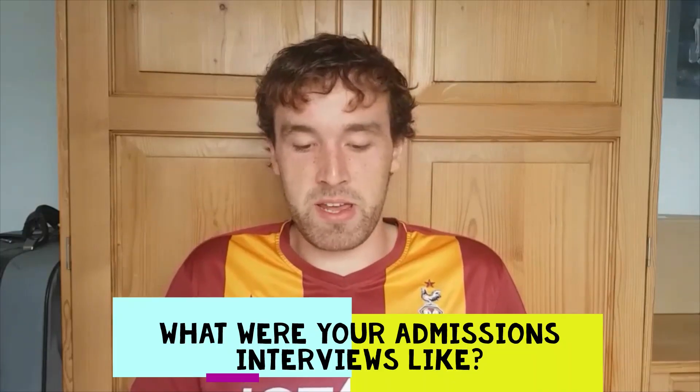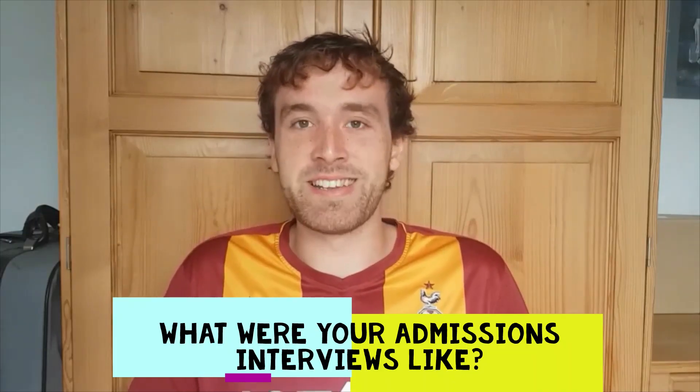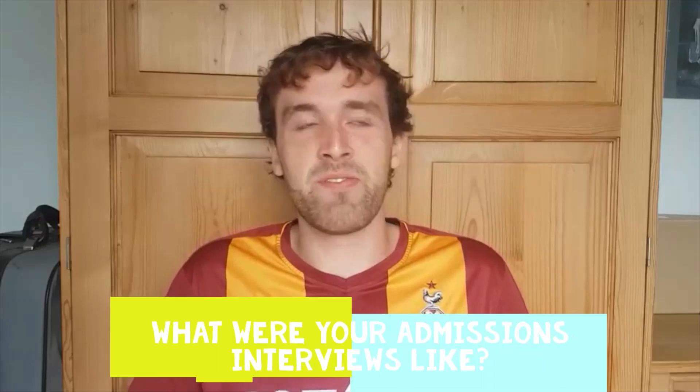Interviews was a really great experience for me — it was the moment I really wanted to get an offer to study at Oxford. Before that I'd had a very much 'it's worth a shot' attitude, but once I got back from interviews I was much more like 'now it's the be all and end all, I really want to get in.'